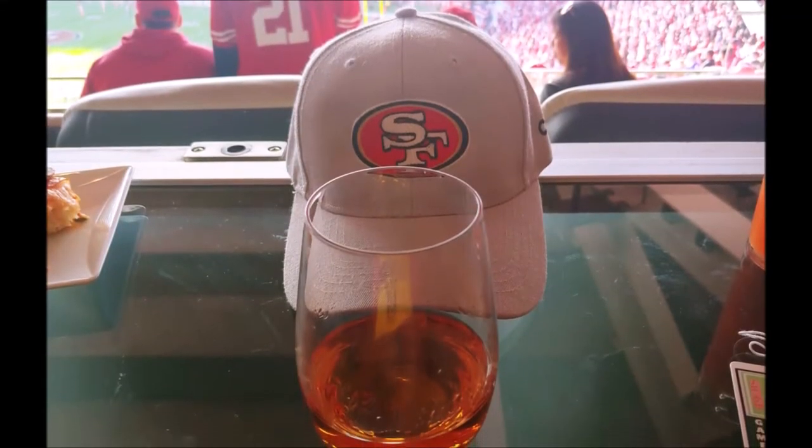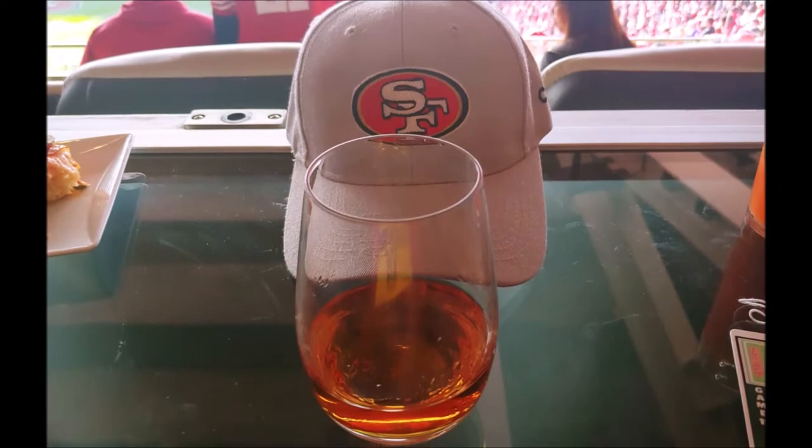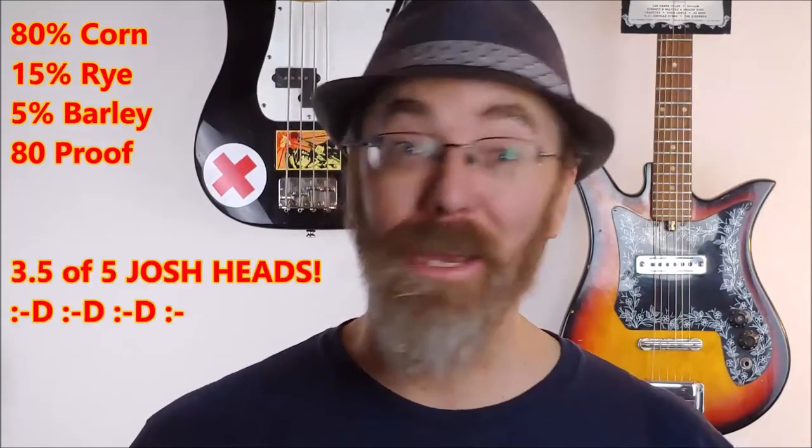The color is like team colors — it's gold with a little bit of red there. On the tongue: slight burn, definite oak note, more baking spices, a creamy mouthfeel, and it was smooth with just a little bit of vanilla. It's approximately 80% corn, 15% rye, and 5% barley. It's 80 proof.